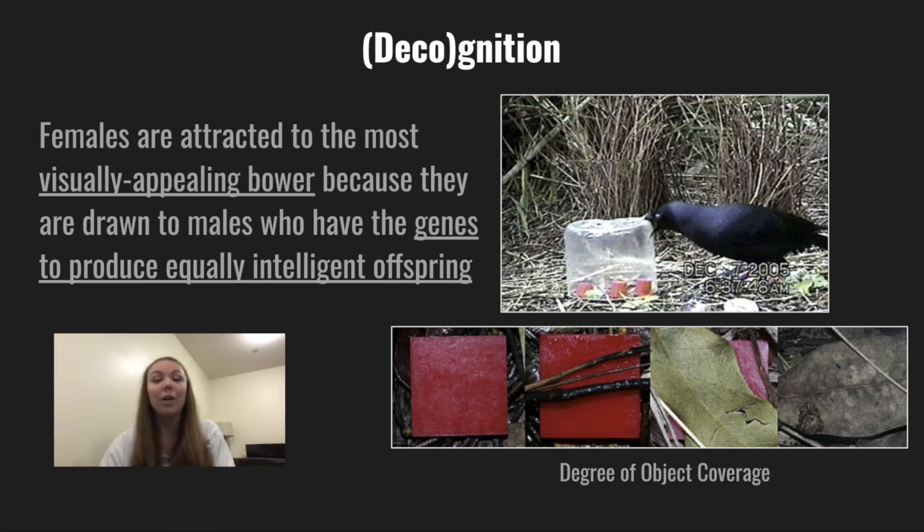They then compared that to the number of successful copulations each male experienced over two years. As you can see on the slide, there's a scale showing the degree of effort the males were willing to put into covering up these distasteful red objects. The team determined that problem-solving task success was not primarily motivated by mating success, meaning males had some sort of innate intelligence and likely learned that red was bad from somewhere. Additionally, males that were able to successfully complete cognitive tasks were eventually more reproductively successful as well.